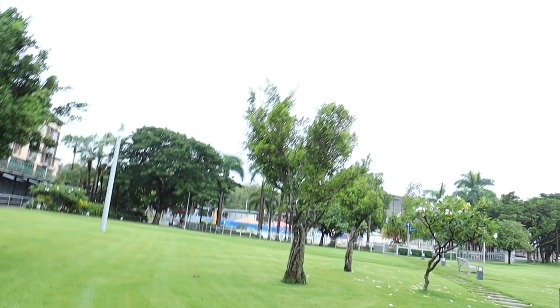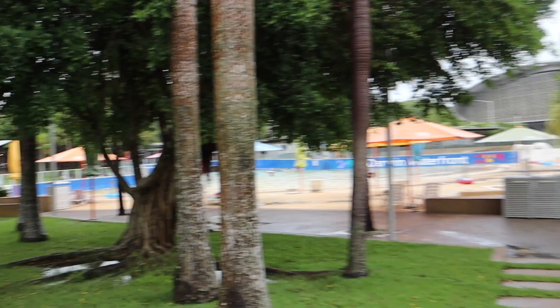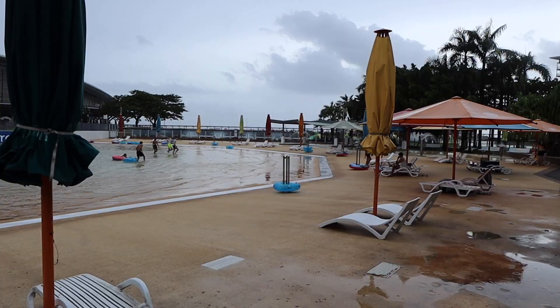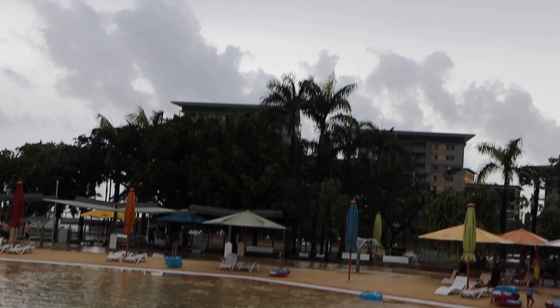We're starting our day down at the Darwin Waterfront. There's so much to do here — we spotted the wave lagoon and the wave machine is on, so we headed over. The wave pool is like a full man-made beach area with a wave pool, rubber rings, and everything. Entry is only eight dollars, which is pretty good value, especially since you're not really recommended to swim in the sea here because of the saltwater crocodiles.